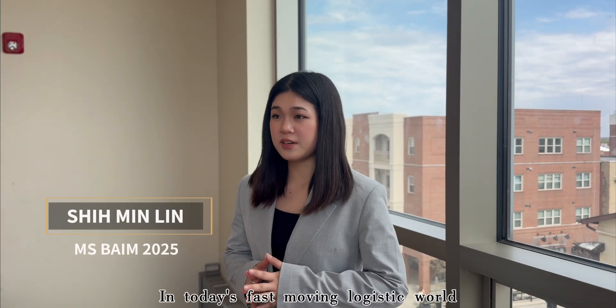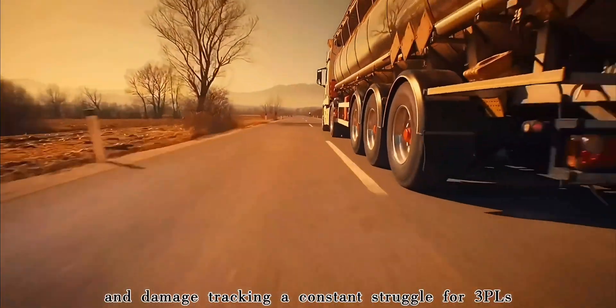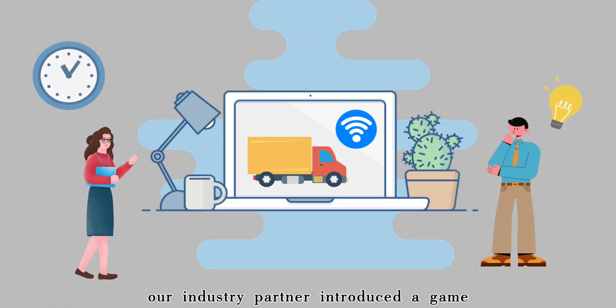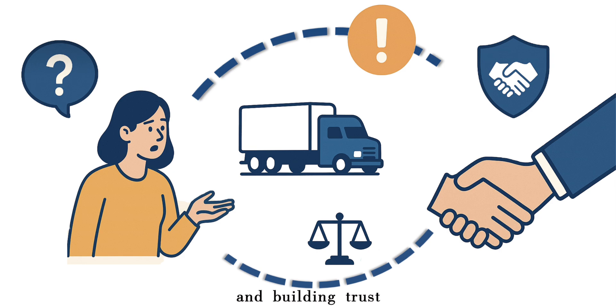In today's fast-moving logistic world, higher trailer turnover and inconsistent inspection records make cause-attribution and damage tracking a constant struggle for 3PLs, carriers, and brokers. Our industry partner introduced a game-changing subscription-based trailer access model, but faced challenges in reducing disputes and building trust.